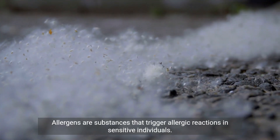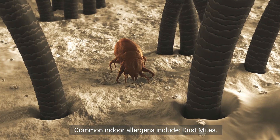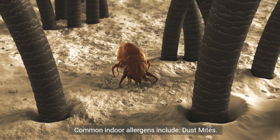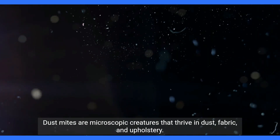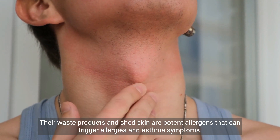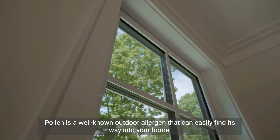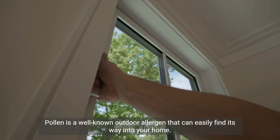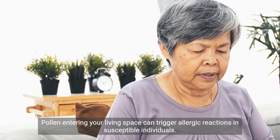Allergens are substances that trigger allergic reactions in sensitive individuals. Common indoor allergens include dust mites — microscopic creatures that thrive in dust, fabric, and upholstery. Their waste products and shed skin are potent allergens that can trigger allergies and asthma symptoms. Pollen is a well-known outdoor allergen that can easily find its way into your home and trigger allergic reactions in susceptible individuals.